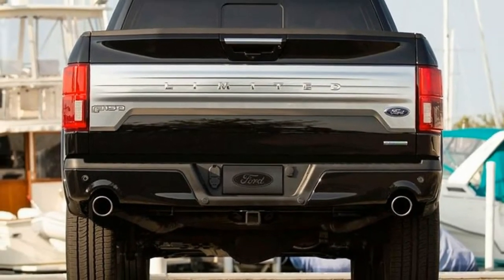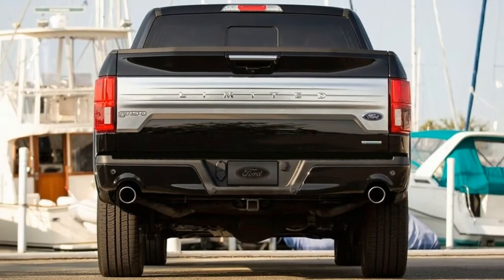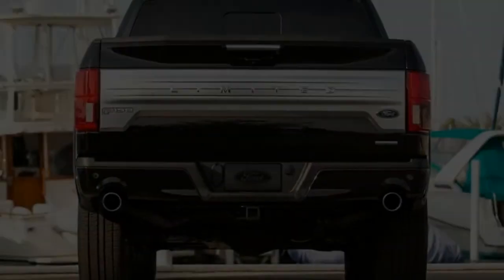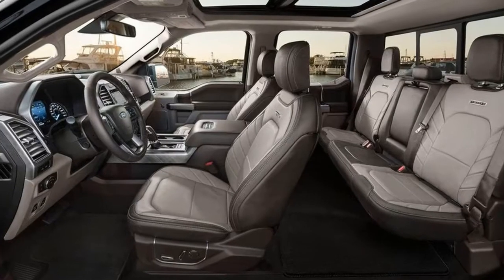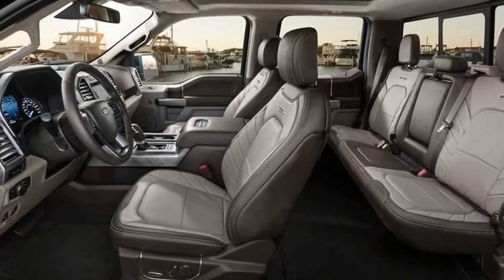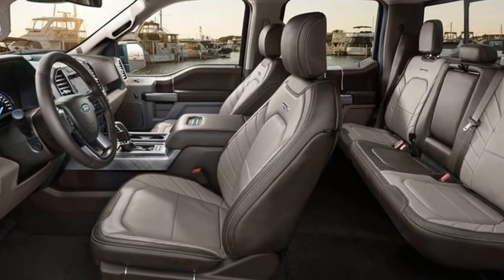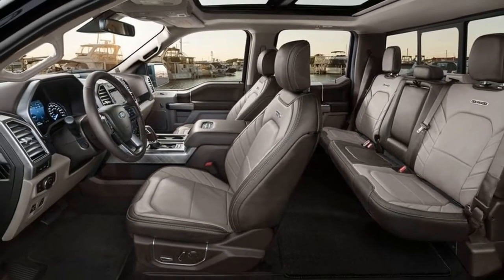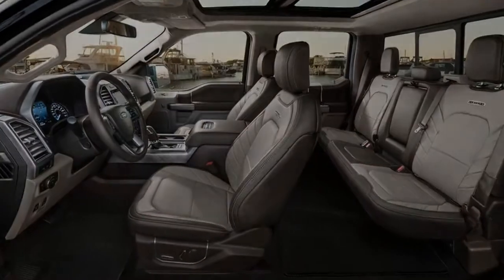Tuscany's truck takes a number of its design cues from Harley-Davidson's Fatboy motorcycle. Check out the 22-inch Fatboy-style wheels, wrapped in 35-inch all-terrain tires. The concept truck gets a unique BDS suspension lift with Fox shocks, as well as a custom Flowmaster exhaust with aluminum tips.